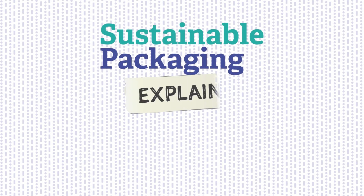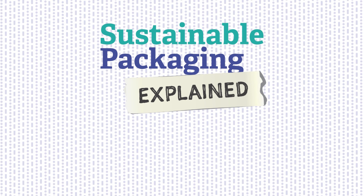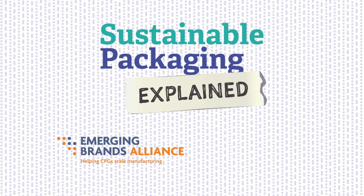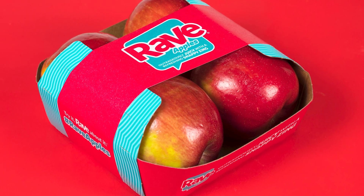Welcome to Sustainable Packaging Explained, your guide to sustainable materials, methods, and package design, produced by the Emerging Brands Alliance in conjunction with Packaging World. Today we'll be focusing on paper as a packaging material.